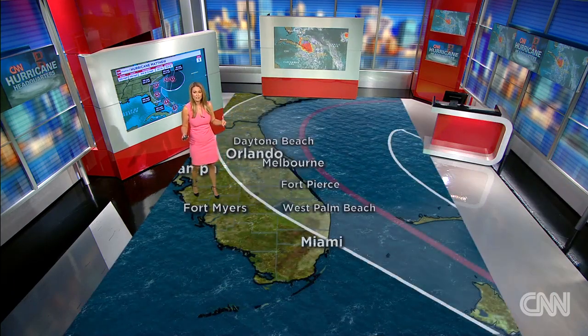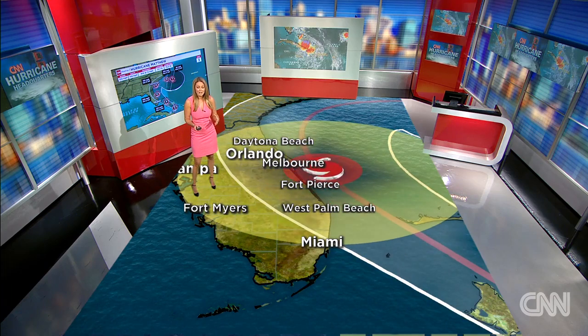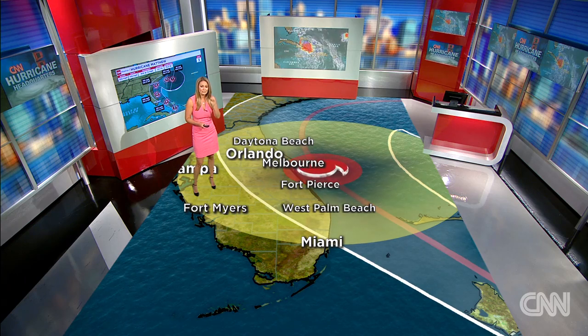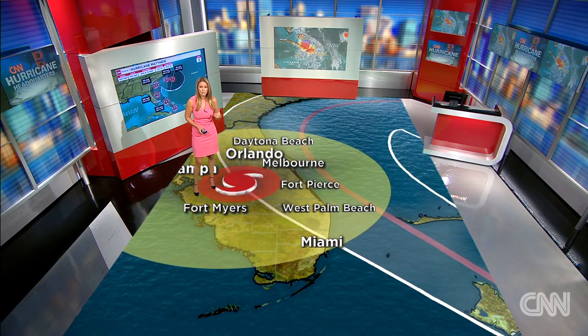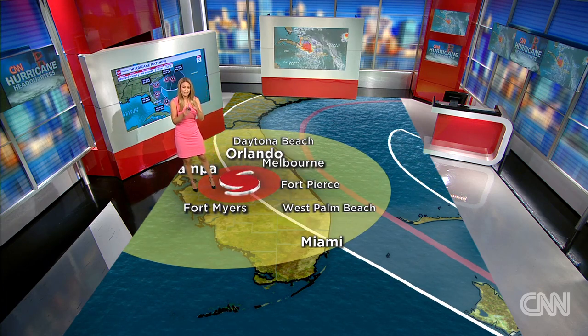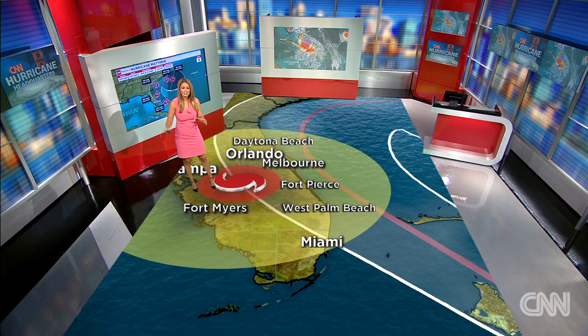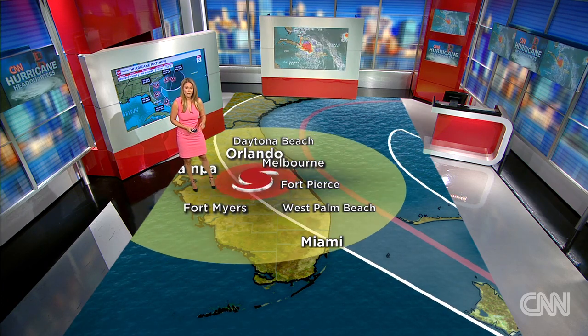So when you're looking at the track of this, if this storm tracks right down the middle, if it brushes that coast and stays a little bit offshore, you are going to have slightly weaker winds than if this storm pushed on shore. That's when you could have catastrophic 120 mile per hour winds plus on shore, with all of the storm surge as well as the very, very heavy rainfall.